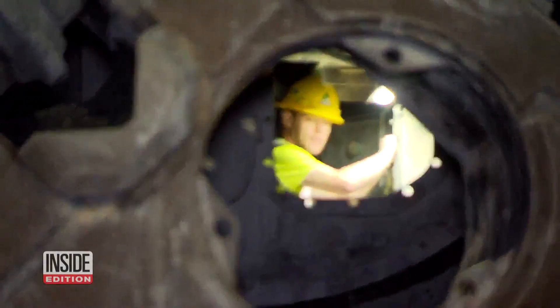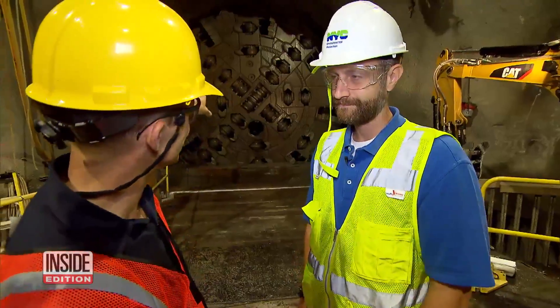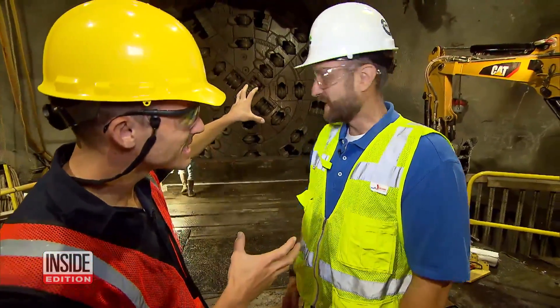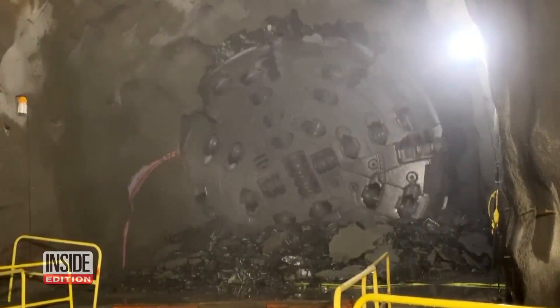Workers actually go inside the machine. They've been pouring through rock for a year and a half. So this thing has been grinding and turning for 18 months? That's right, it's been grinding and turning for 18 months and it just broke through the last few feet of rock. That's one big-time breakthrough.